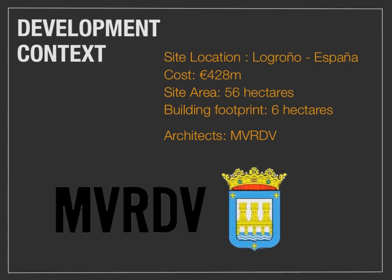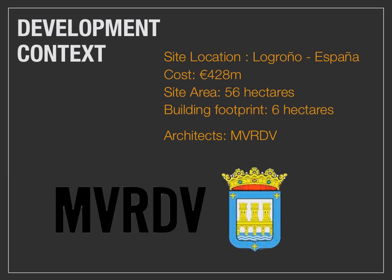The development context: the site location is in the city of Logroño in España. The cost to the developer when proposed was 428 million euros on a site of 56 hectares. The building footprint is only 6 hectares. The architects, again, are MVRDV.